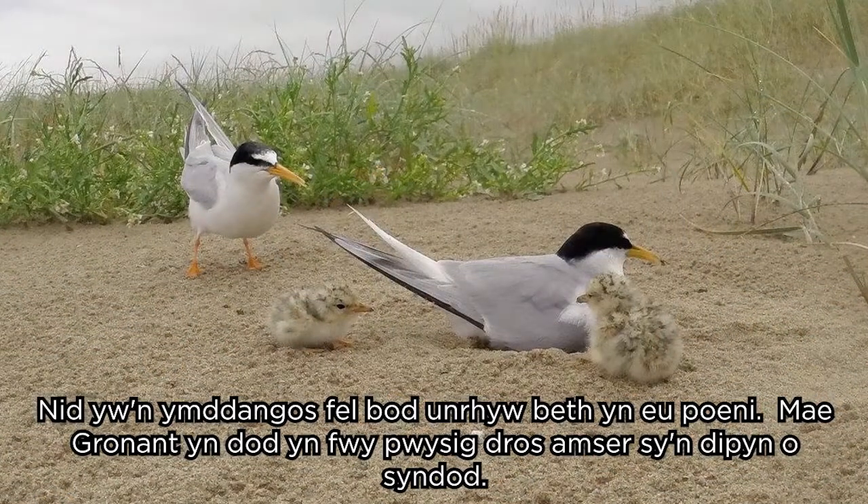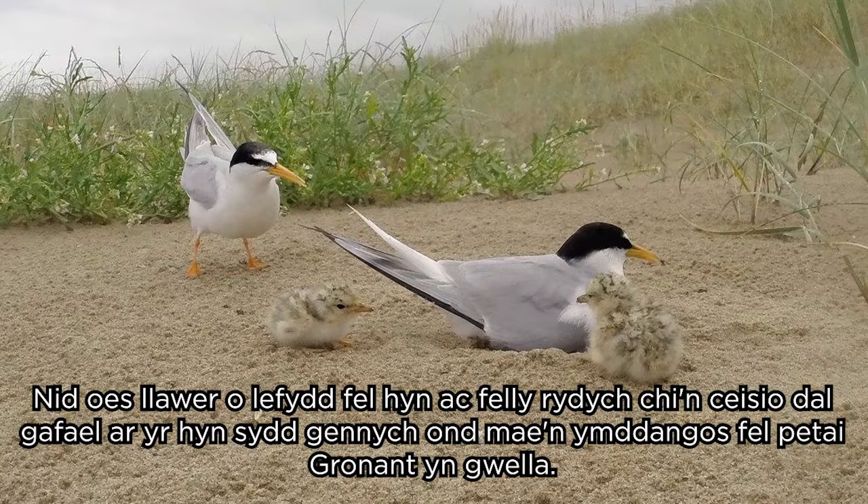Gronant is becoming more special over time, which is quite surprising — there are not many places like that. You tend to try and hold on to what you've got, but Gronant seems to be on the up.